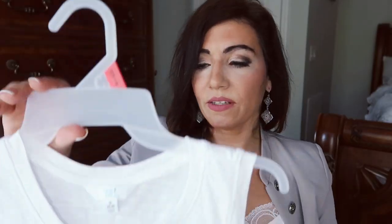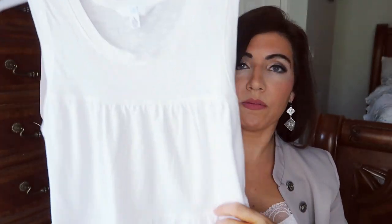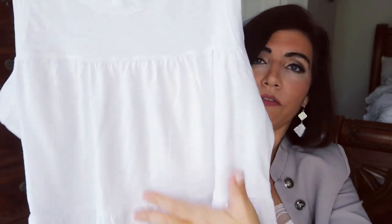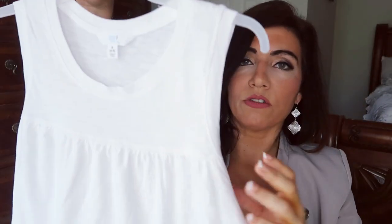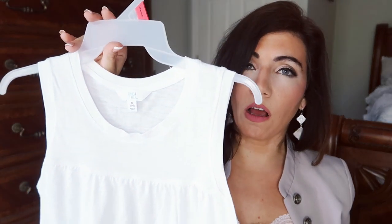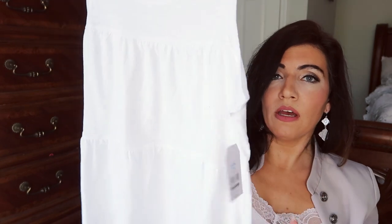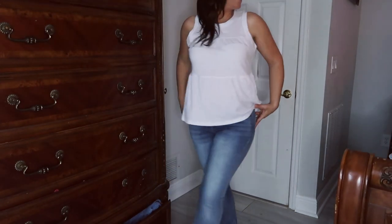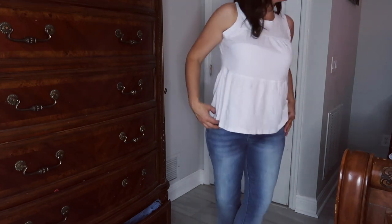The next thing I picked up is also from Time and True — one of their little baby doll style tanks. The top is fitted and then it flares out to the bottom, a loose easy breezy fit. These are only $9.98 and it's 100% cotton. It comes in black, coral, and olive or navy. I love the little ruffles and tiers — it gives it something extra and a more elevated look. I sized down to a small since Time and True runs a bit big.